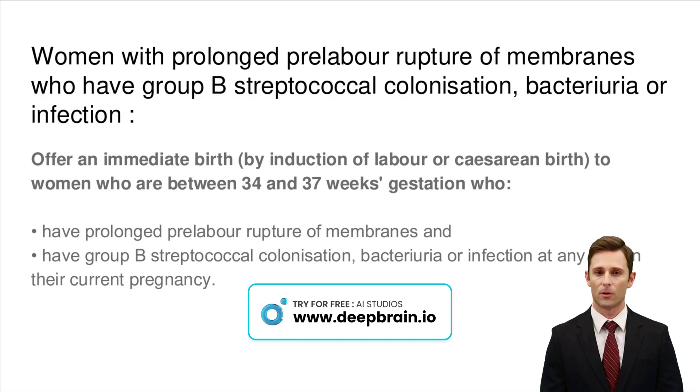In cases where women between 34 and 37 weeks' gestation experience prolonged prelabor rupture of membranes and are colonized with group B streptococcus, immediate birth is crucial. This can be through induction of labor or cesarean birth, depending on individual health assessments and preferences. This strategy is aimed at minimizing infection risks for both mother and baby, ensuring a safer birth process. Understanding and implementing these guidelines are key steps in protecting the health of both mother and newborn.